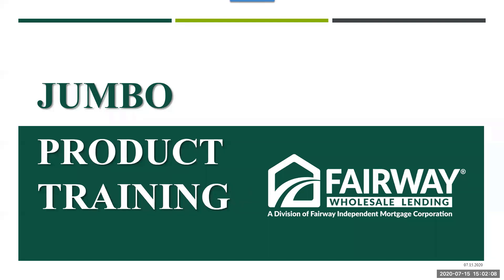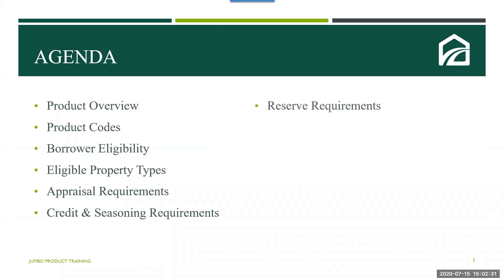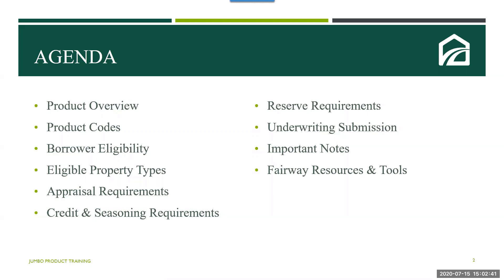Let's get started with our training today for the jumbo product with the Fairway Wholesale team. On today's call, we'll be covering the following agenda items: the product overview including product codes, borrower eligibility, eligible property types, appraisal requirements, credit requirements, reserve requirements, the underwriting submission process, and all the important notes this product has to offer. Finally, we will discuss the Fairway resources and tools available to you.